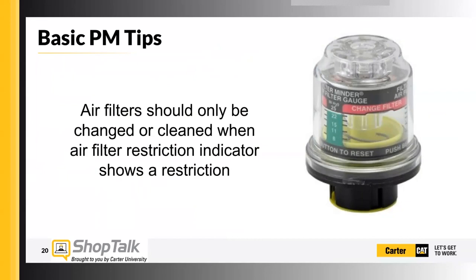If you don't have one of these filter minders, you need to get some — contact the parts department, they can find them for you. A lot of new machines have an air filter indicator that is electronic with the machine, so the light will come on when there's an air filter restriction. Some machines have both a manual type gauge and an electronic gauge. Run it as far as you can, and when the restriction indicator shows a restriction, then you should change out the air filter.